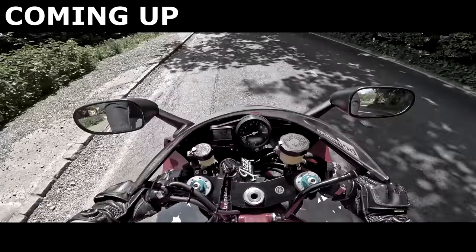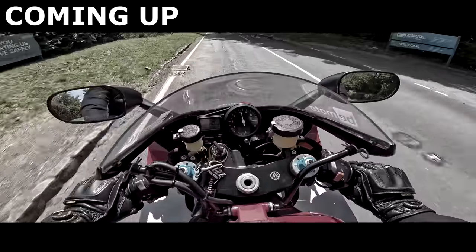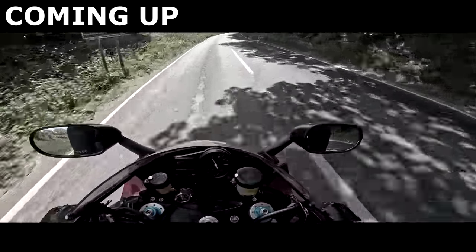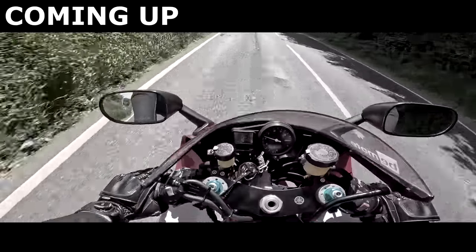Right, let's give it some guns in first gear. Guys, so, take some winding up. Woo-hoo! Wow, that 10 grand absolutely takes off!